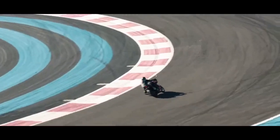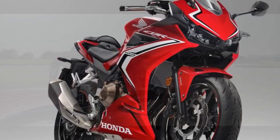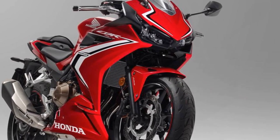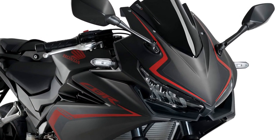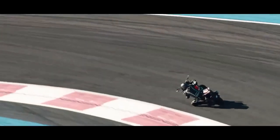The ergonomics of the CBR 500R strike a perfect balance between sportiness and rider comfort. The handlebars are positioned in a way that encourages a sporty riding posture without causing discomfort during extended rides. The rider's seat is plush and comfortable, and the pillion seat offers decent space for a passenger, adding to the bike's versatility.